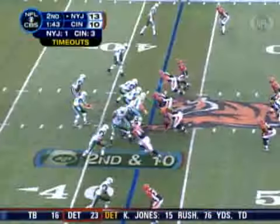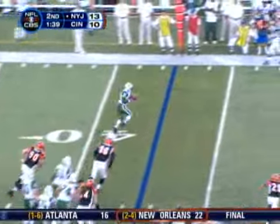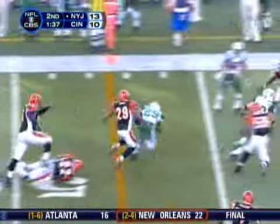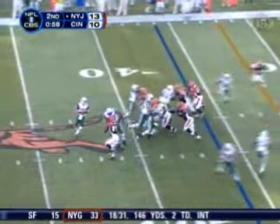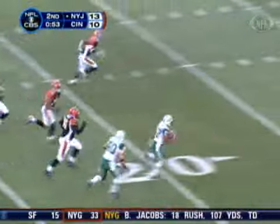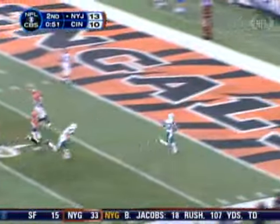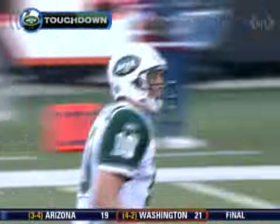Jets' ensuing possession, second and 10. Pennington swings it out to Leon Washington, who picks up the first down. Three plays later, third and four — Pennington hits Coles for the first down and so much more. Bad tackling, cornerbacks with heads down. You can't allow this to happen, but this is indicative of the Cincinnati Bengals defense giving up big plays. 36 yards for the touchdown, Jets up 10.